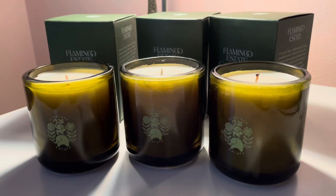Hi guys. I wanted to do a quick first impressions of a new brand that I'm trying for candles. It's a U.S. brand based in California — I believe Los Angeles, California.